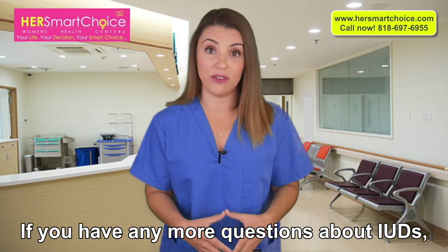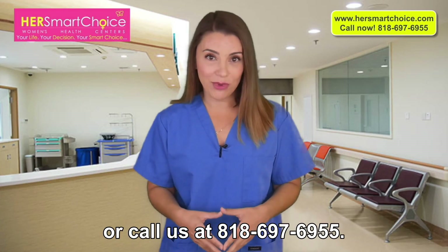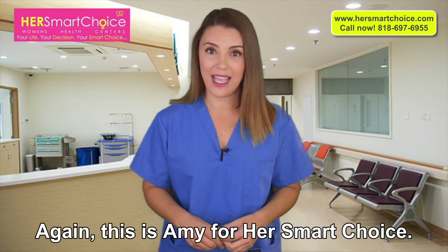If you have any more questions about IUDs, please visit us at hersmartchoice.com or call us at 818-697-6955. This is Amy for Her Smart Choice. Thanks for watching.